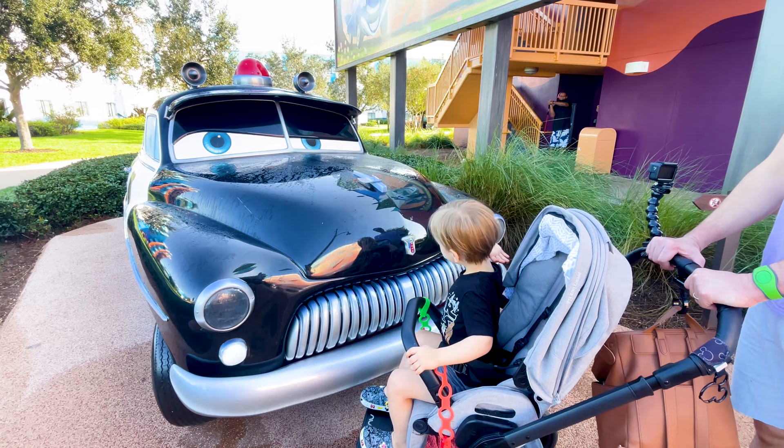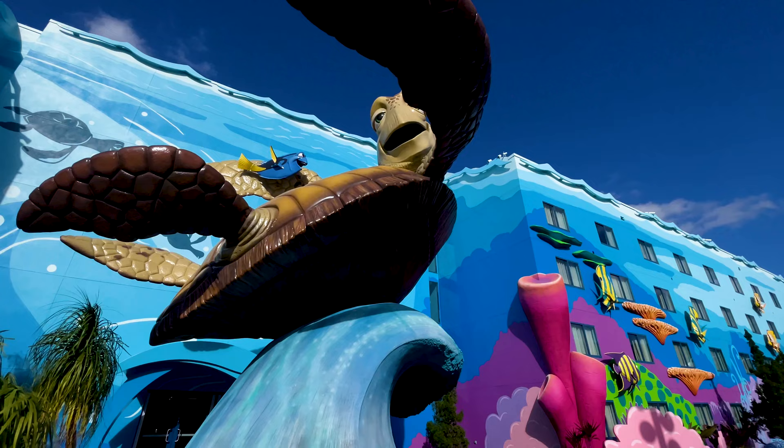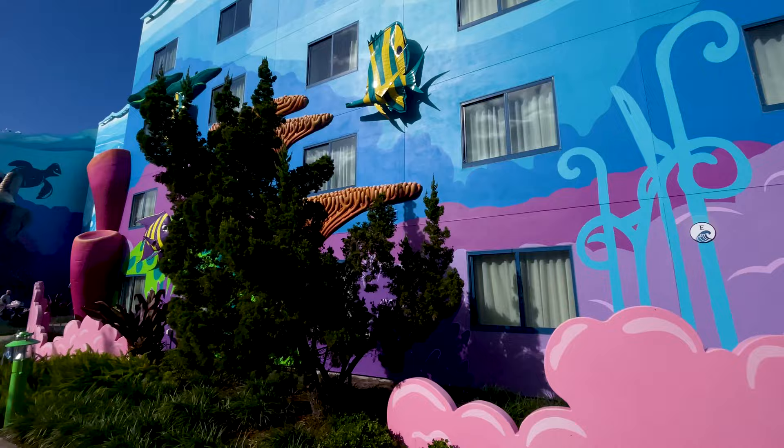Have you ever wanted to be a Disney animator or just fully immersed in your favorite Disney movie? Then we have the perfect resort for you, but maybe not the most perfect rooms. Let's take a look.